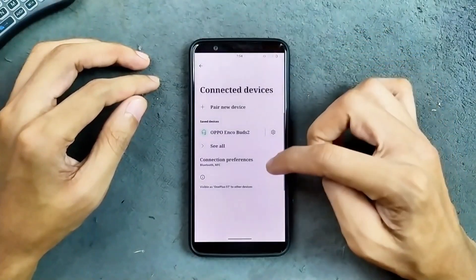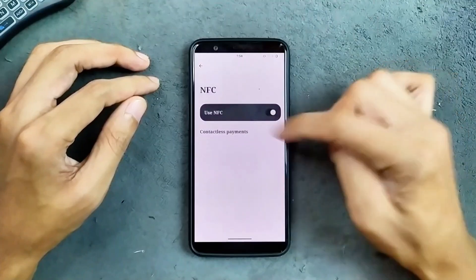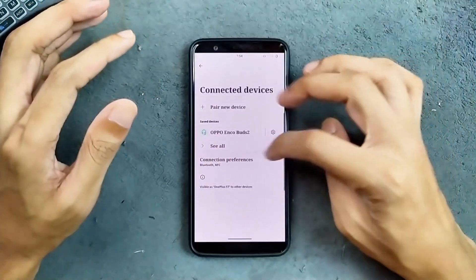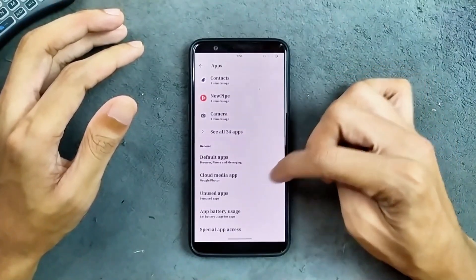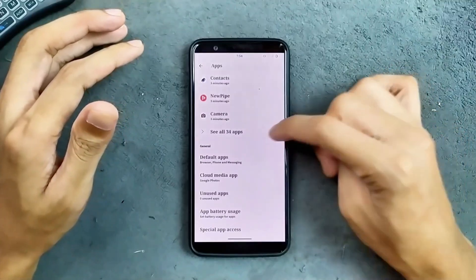In the connected devices section we do get NFC, and NFC is also working — as you can see, NFC is working. Quick share and other features are working well with no issues. In the apps section we get default apps, cloud media app, and unused applications, but there is no clone apps or app lock option.